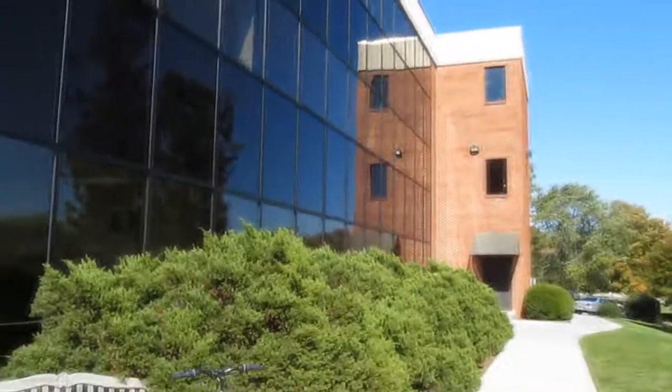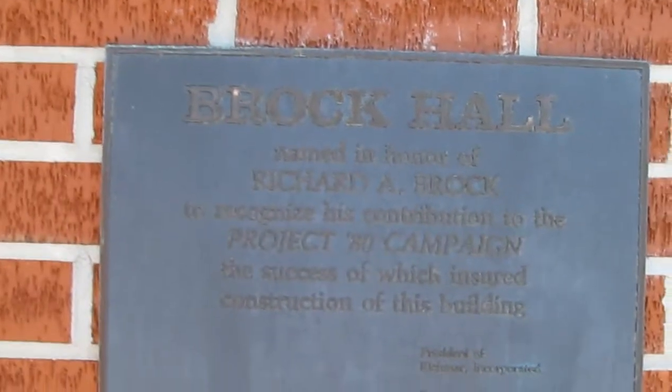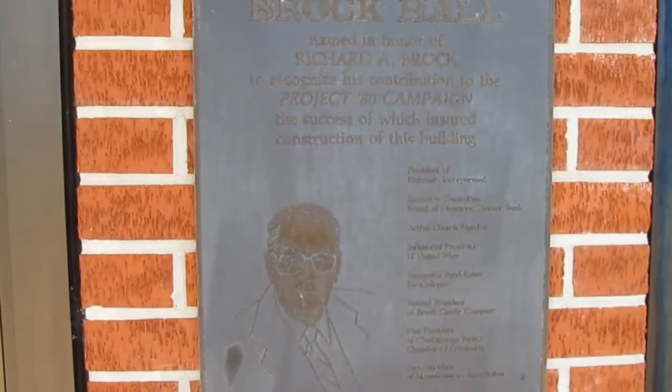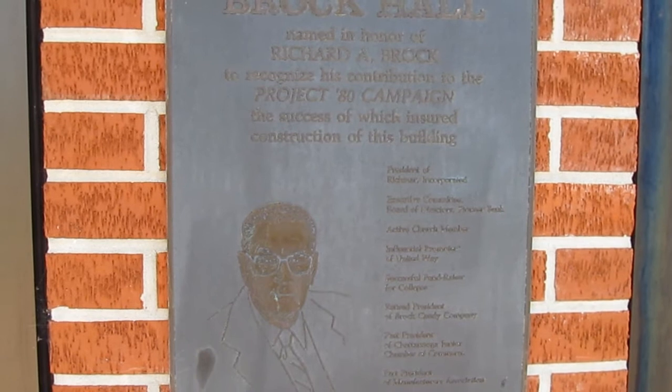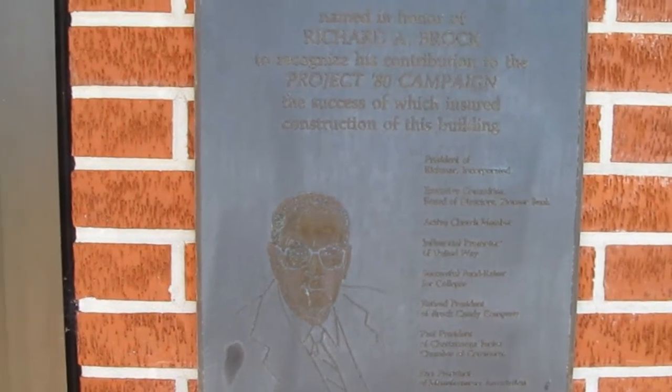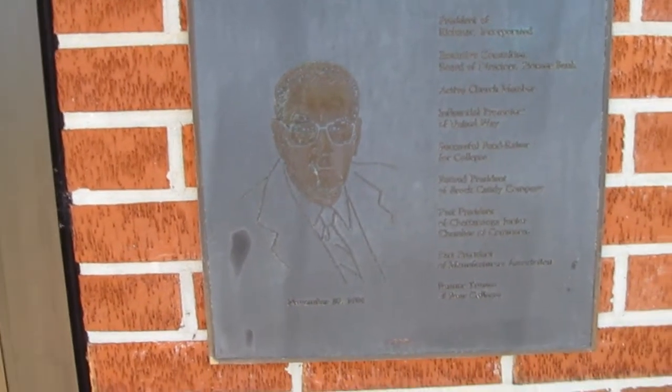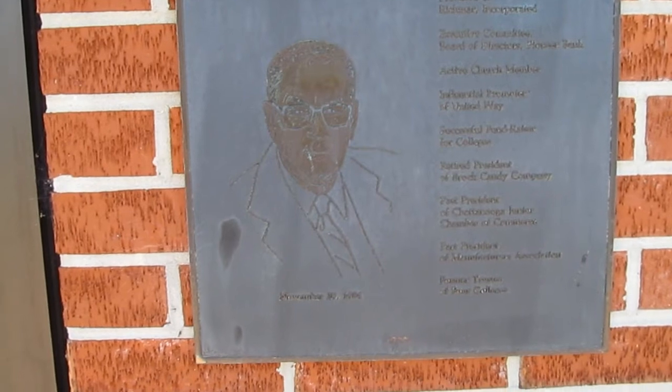Sorry I'm so close, it's hard to see. This is Brock Hall. Let's see what this historical plaque has to say. Brock Hall — named in honor of Richard A. Brock to recognize his contribution to the Project 1980 campaign, the success of which ensured the construction of this building. It also talks about several other people who were involved — November 29, 1984. That's just really, really interesting. Always love learning history.